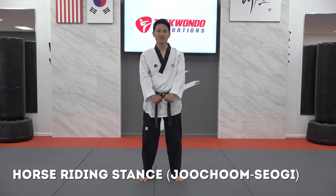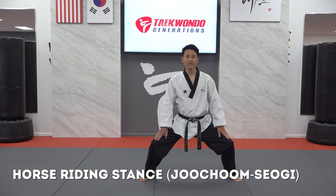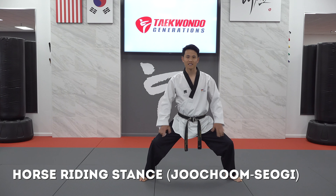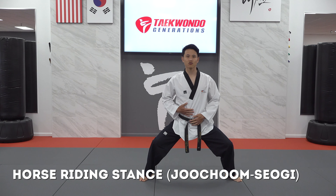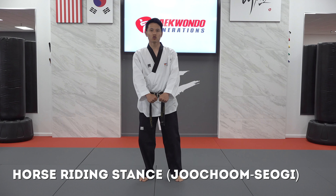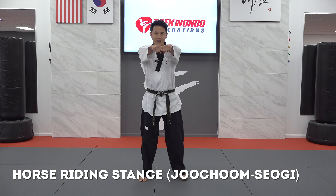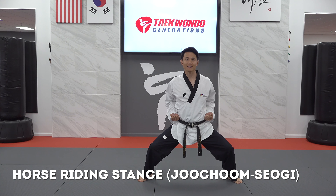The next stance is horse riding stance, called ju-chum-segi. In horse riding stance, we step out about twice as wide as our ready stance. We want to bend our knees and keep our hips under us, keeping our whole upper body straight and looking forward. Usually ju-chum-segi is done to prepare for middle punch, so we would bring our arms out and step in one motion into our ju-chum-segi horse riding stance.